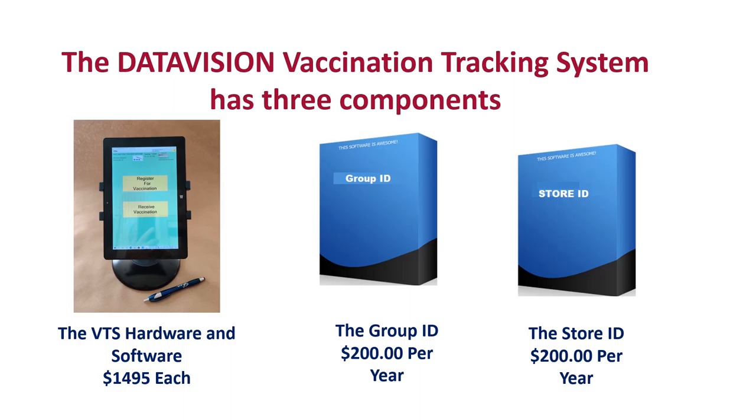A Store ID can be purchased for $200 a year and allows the store or provider to list their location on a website called GetMyShot.net. A Store ID must be purchased for each physical location offering the vaccine. Customers can easily register, select their site, and receive appointments for the vaccine. We'll discuss these options later in the presentation.